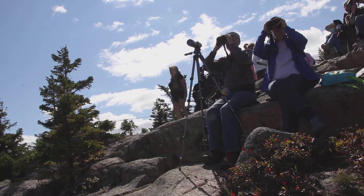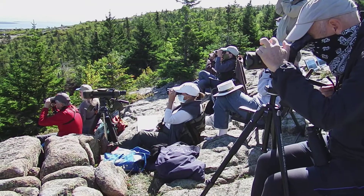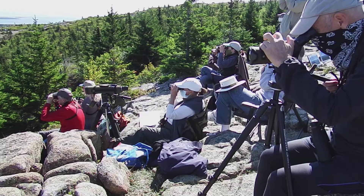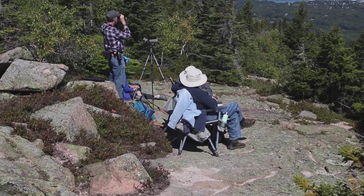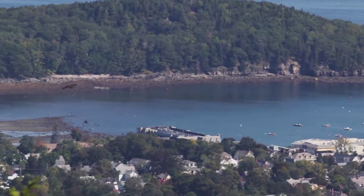And hawk watchers will be right there to count them, as they have for the last 27 years. Segutic Institute has been in charge for the last 10. Experts and park rangers are present to help anybody who shows up to watch and learn. Through binoculars, experts can identify hawks over five miles away.